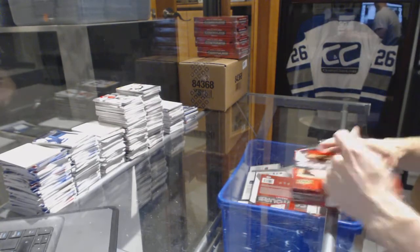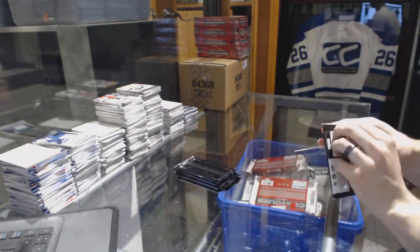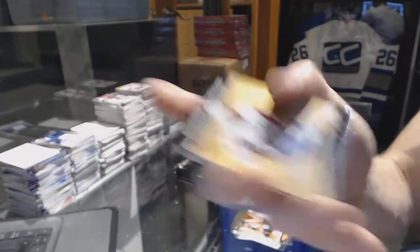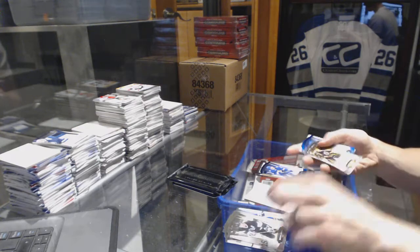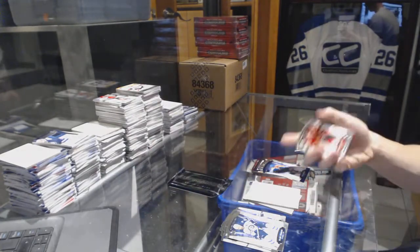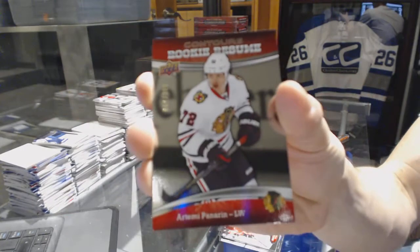Box four. Rookie resume autographed for the Washington Capitals, Chandler Stevenson. And a blue parallel numbered to 499 for the Toronto Maple Leafs, James Van Rinsdijk. Rookie autographed numbered to 499 for the Boston Bruins, Malcolm Subban. And a blue parallel numbered to 499 for the Edmonton Oilers, Mark Messier. We've got a jumbo fabrics for the Edmonton Oilers, Taylor Hall. And a rookie resume numbered to 399 for the Chicago Blackhawks, Artemi Panarin.